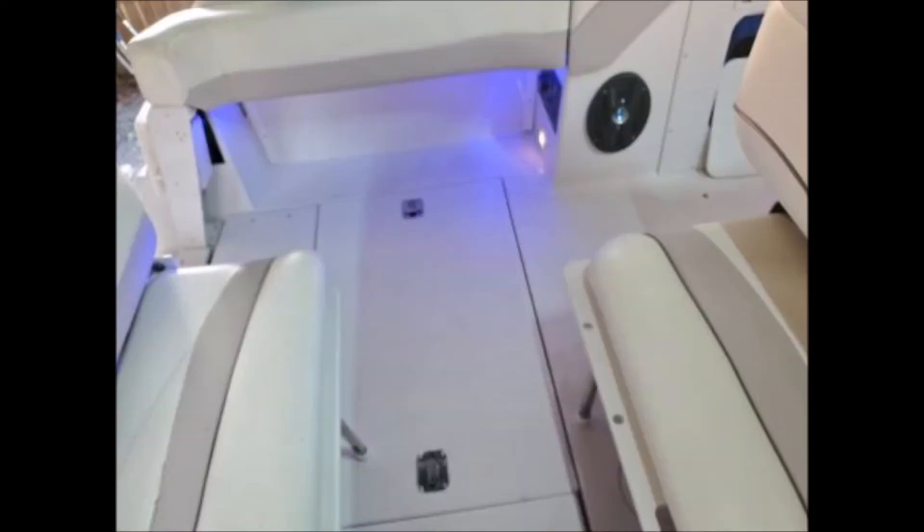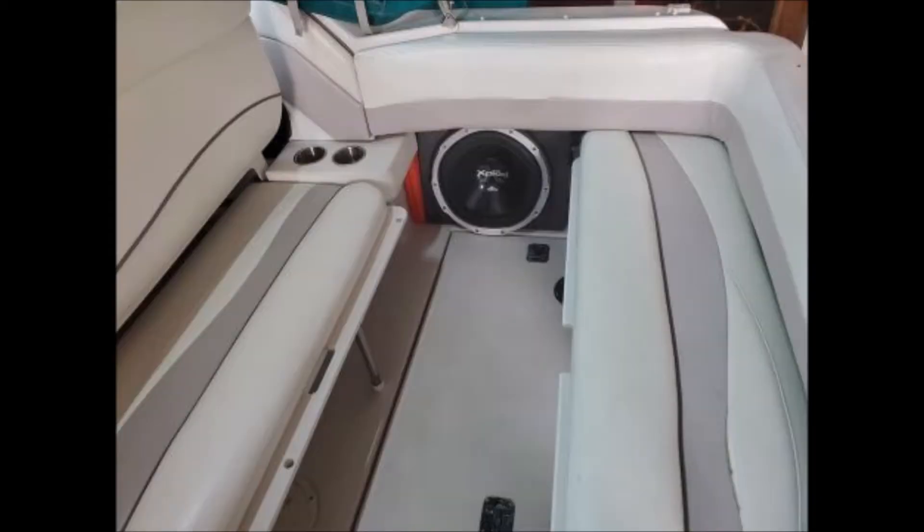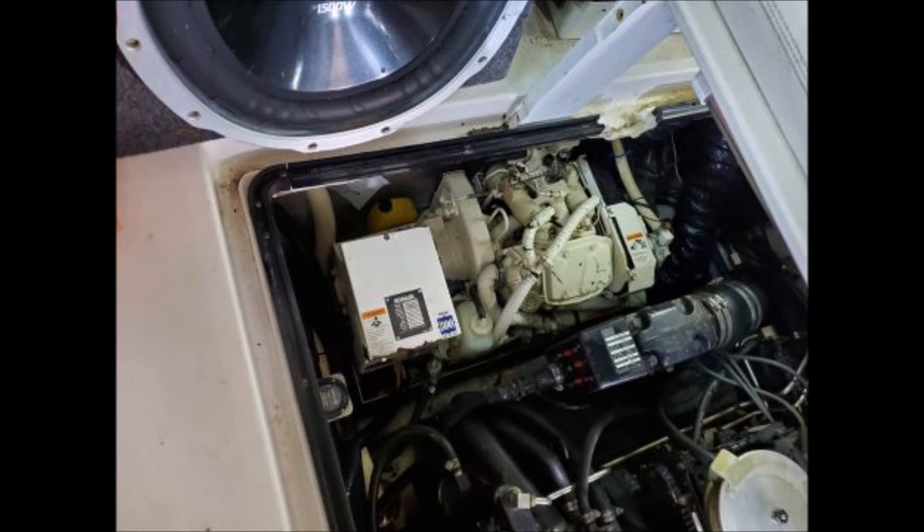It has a new windlass with 100 feet of rope and 25 feet of chain, a new spotlight and controls. The trailer is a Sterling double-axle with five new 10-ply trailer tires, takes a 2 and 5/16-inch ball, and has brakes on the rear axle. It also has a camper canvas enclosure.